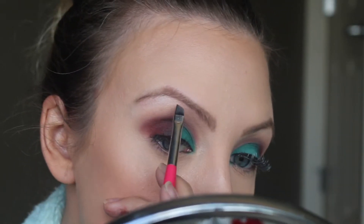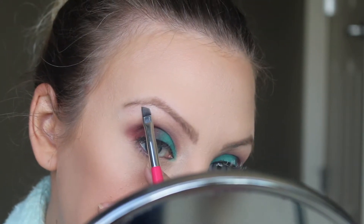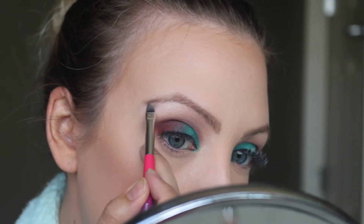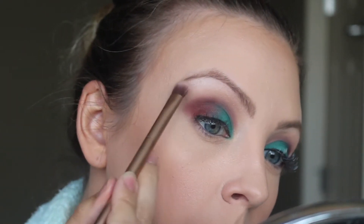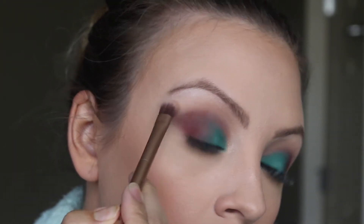Instead of using a concealer to clean up my eyebrows, I use a highlight. I find this way you don't get too much product because it's a tiny little brush and you can put just enough. If you put too much on, you can take a brush with no product and lightly blend it out. If it's not the color you're liking, you can take that very first transition color and feather it back in so it's not too harsh. Just a little bit of a highlight.